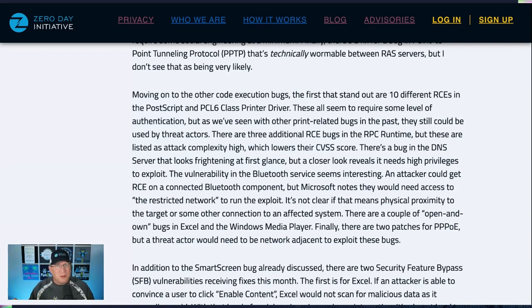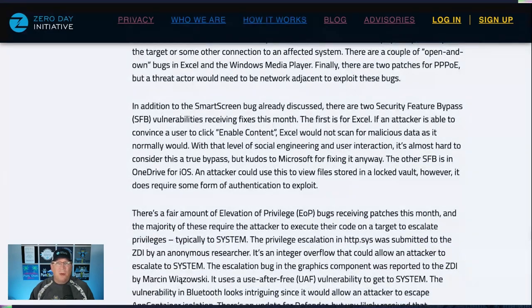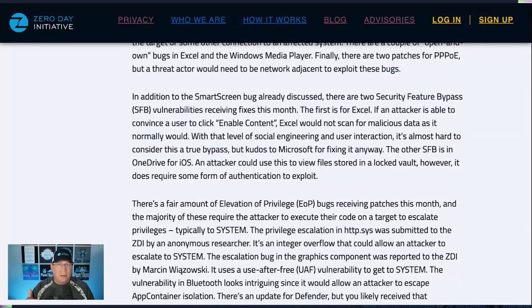There's a DNS server bug that concerned me when I saw the title, but it requires high privileges, so it's not as worrying — still patch obviously. There are a couple of other security feature bypass bugs: one in Excel where you have to do a lot of clicking — convincing someone to click 'enable content' and then a few other things too. Kudos to Microsoft for fixing it anyway. The other is for OneDrive for iOS, which could allow an attacker to look at some files in a locked vault, but it requires authentication, so it's not as critical.